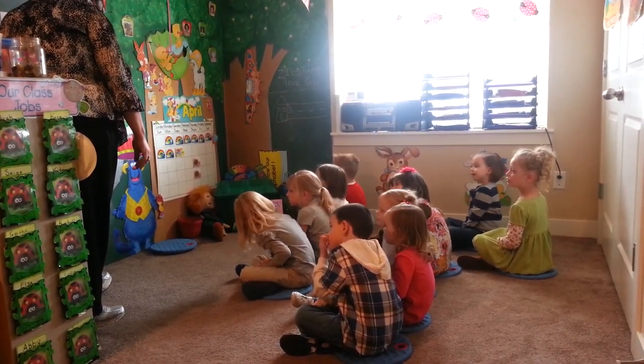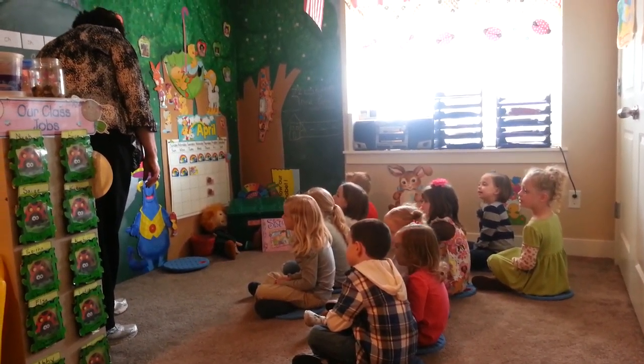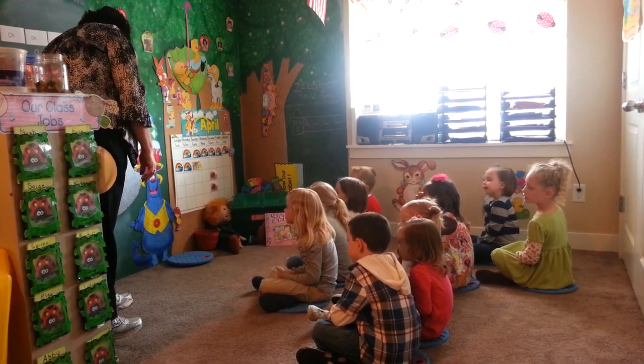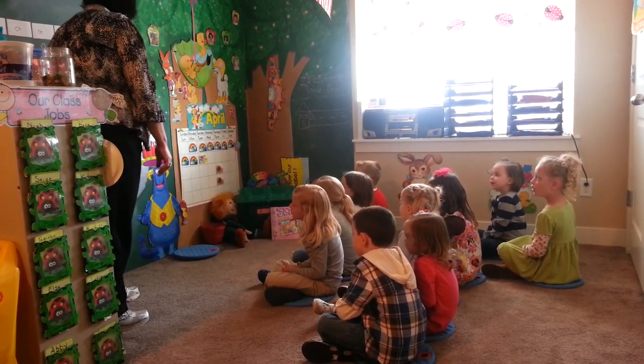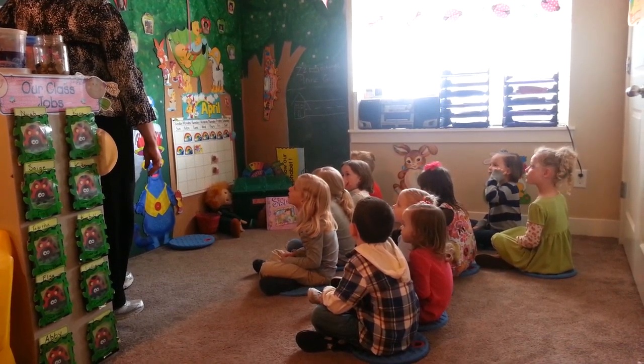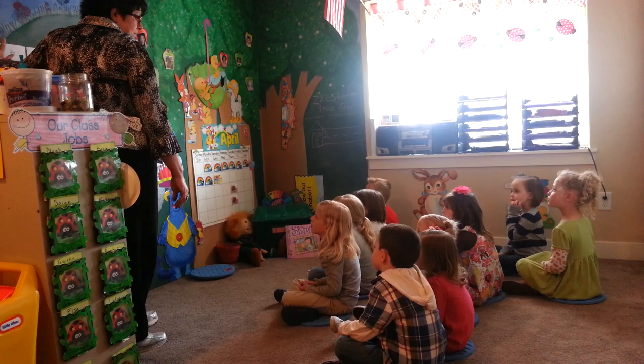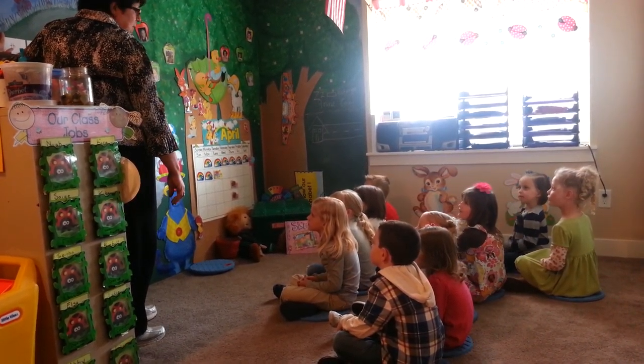I have some things up here I want to review. We're going to review our sight words. What word is that? I. My. Here. The. A. Is. Here. No.